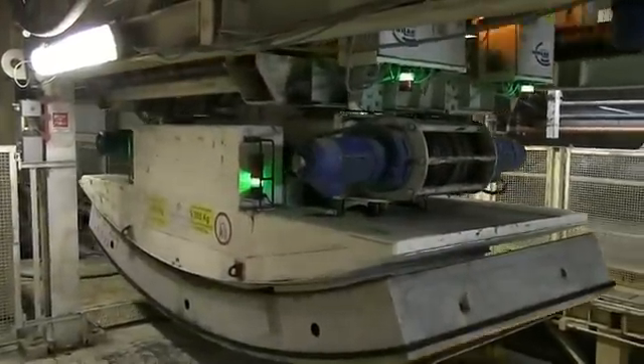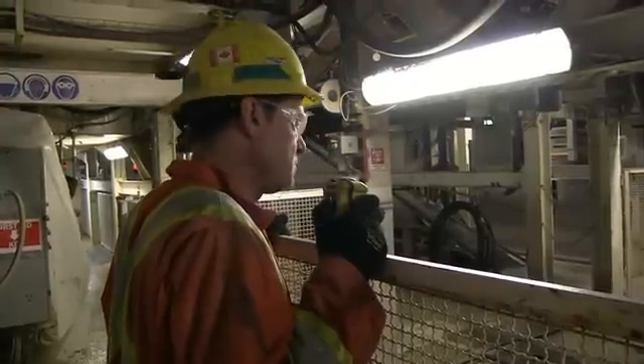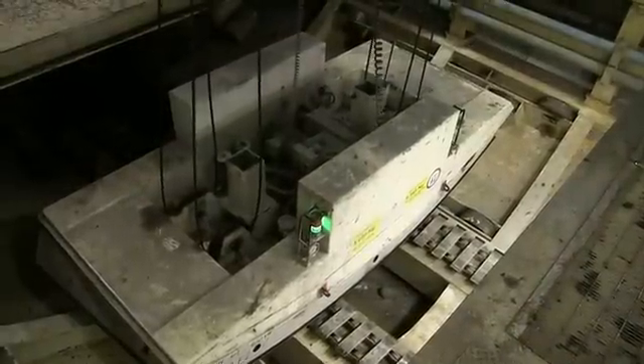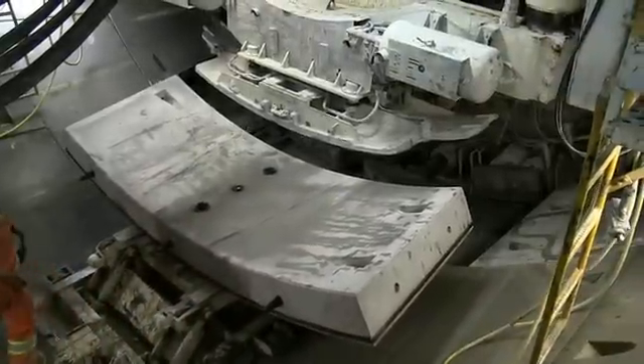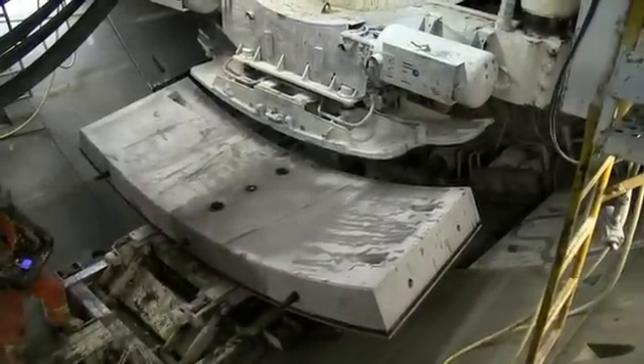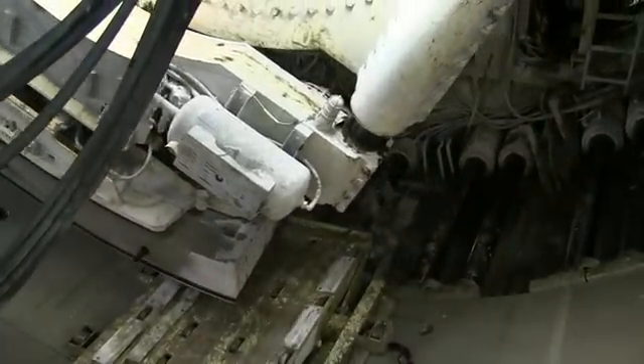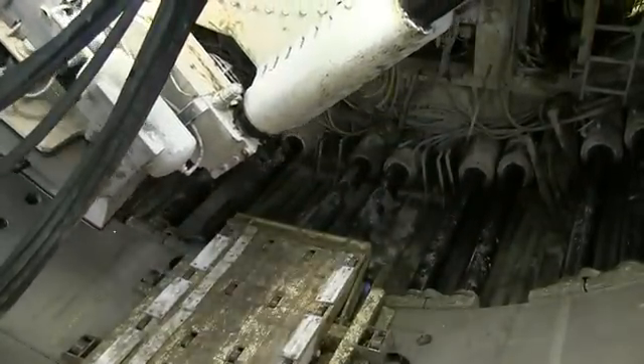One at a time, the ring segments are taken from the MSV and transported by a complex system of lifts and conveyors through the TBM's backup systems all the way to the ring erector system. With tunnel boring paused for the next ring assembly, the ring erector uses a vacuum to pick up the concrete ring sections and move them into position for installation.